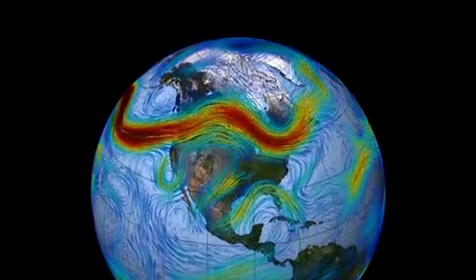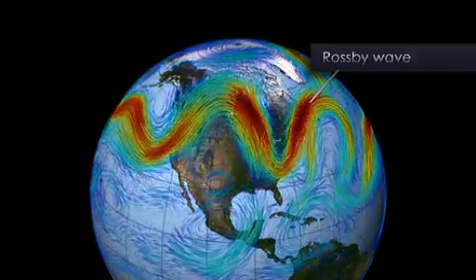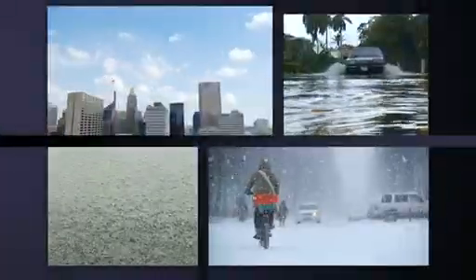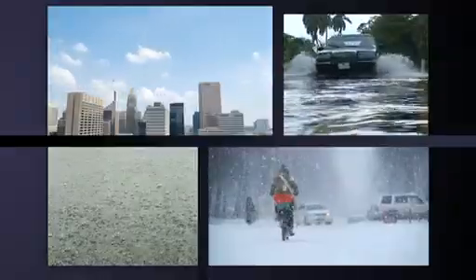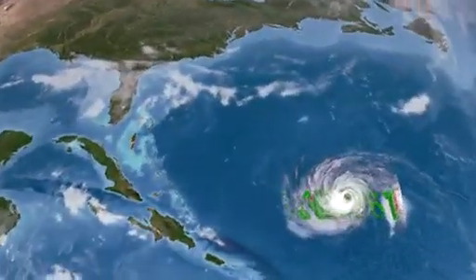Jet streams on Earth typically flow from west to east, but sometimes you can see them meandering from north to south, and that's a signature of Rossby waves here on Earth. These meanders can sometimes grow stronger, and that can lead to everyday weather changes, such as the passage of fronts or storms being generated.